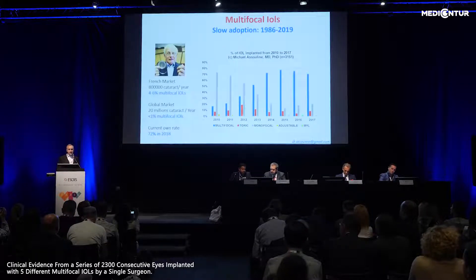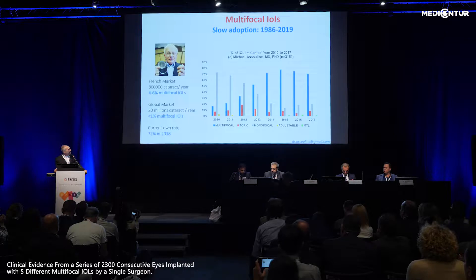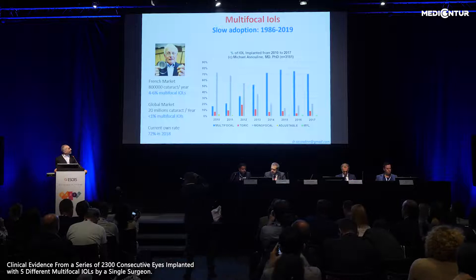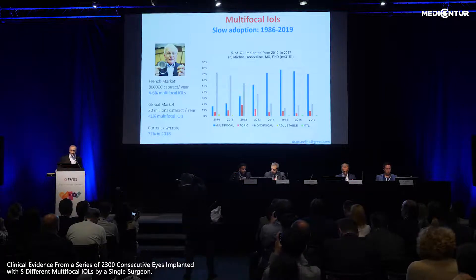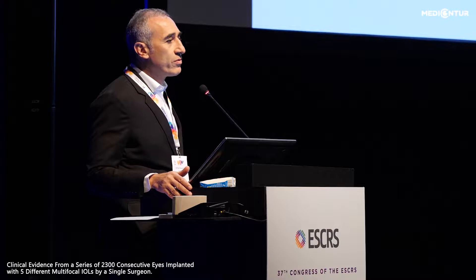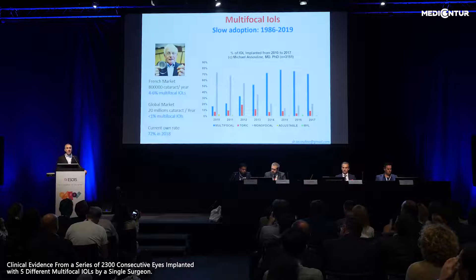What I would like to share is our clinical approach to multifocality in cataract surgery. The core message is that the level of achievement with these lenses makes them now available for almost everyone. They were put to market more than 30 years ago, yet they are still less than 6% of the French market and probably less than 1% of the world market. In my practice and the practice of most experts, it is over 70%. On the right, you see my adoption rate of multifocal IOLs as opposed to monofocal IOLs over time.